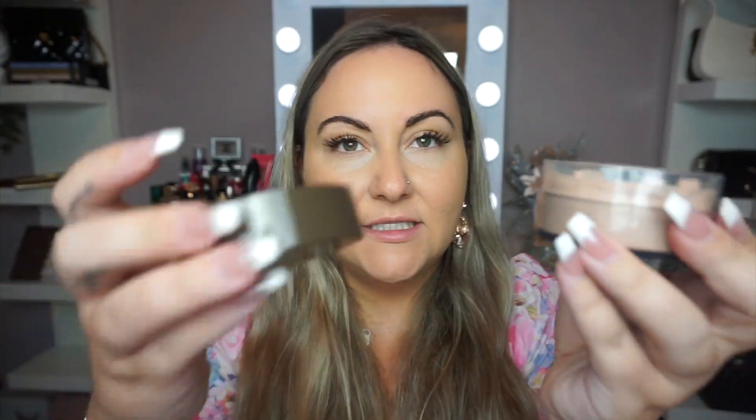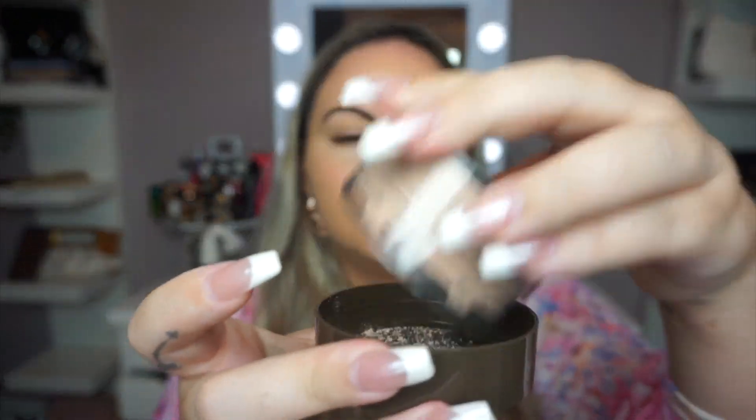I'm going to use the powder puff it came with. I'm going to go ahead and dump some powder in here. So this powder says it doesn't crease, doesn't cake, and no flashback. It is lightweight, breathable, talc-free loose powder for a soft, shine-free finish. This is Translucent Light and it looks kind of dark, but we're going to try it anyways.